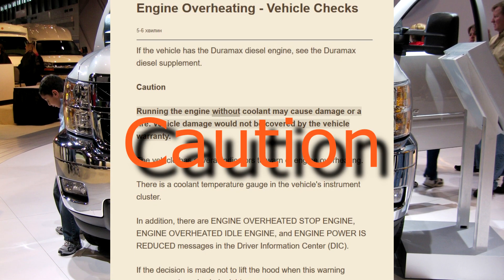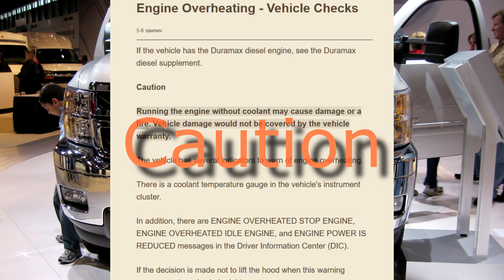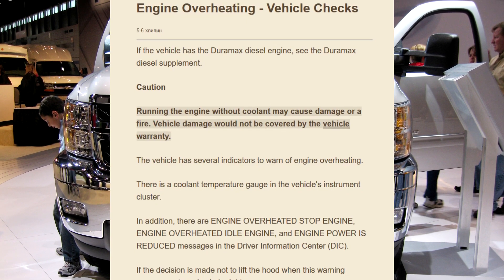Caution: running the engine without coolant may cause damage or fire. Vehicle damage would not be covered by the vehicle warranty.